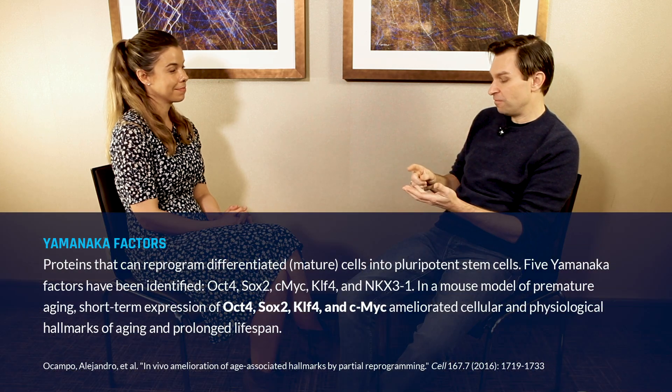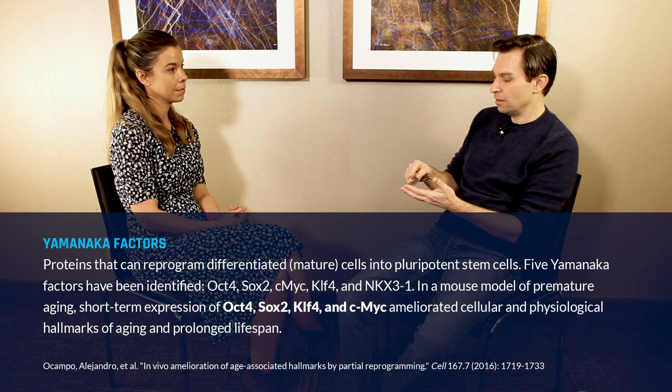What we've discovered — and first I want to give a lot of credit to someone at the Salk whose name is Juan Carlos Belmonte, a professor there and a good friend of mine — he did the experiment that we were trying to do, so we were just slightly scooped. He made a mouse where he could turn on these four Yamanaka genes, which for short stand for O, S, K, and M.